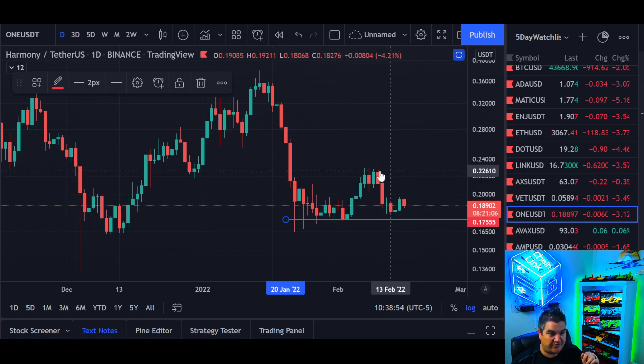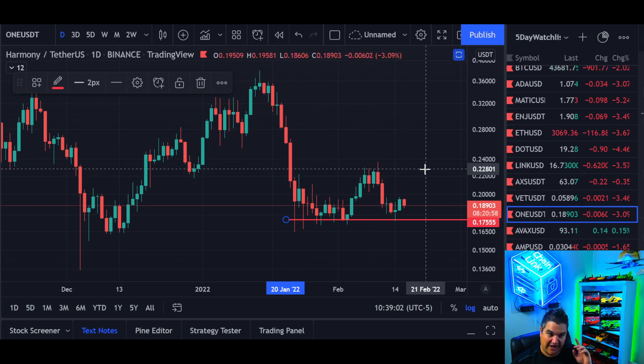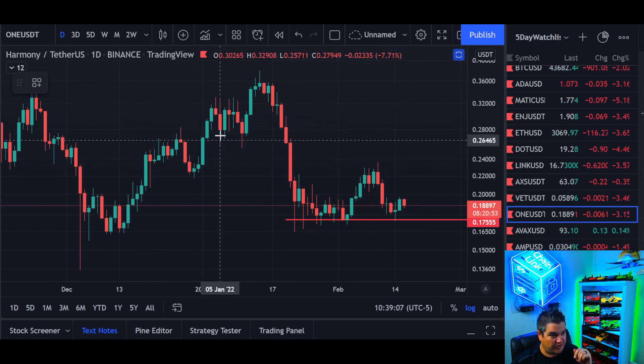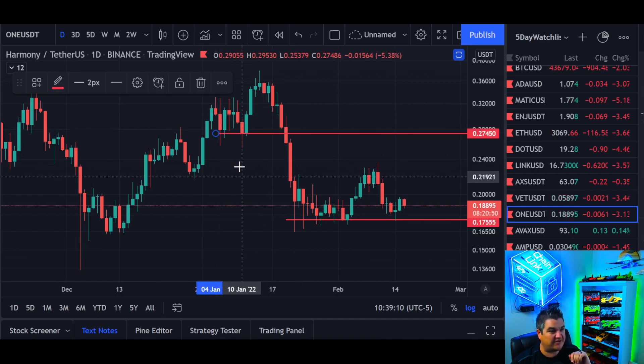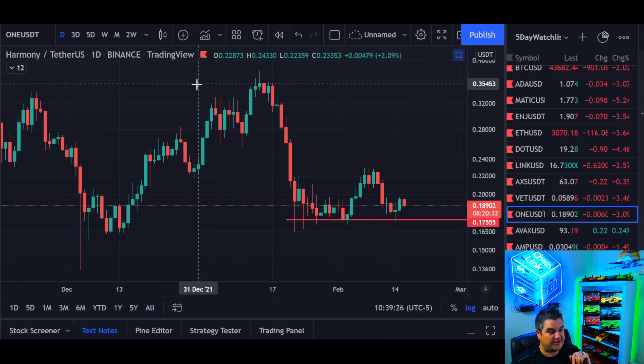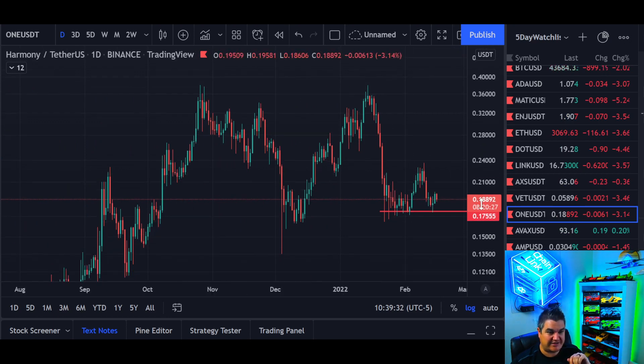As we go up, we want to be looking for closing candles above this level right here — 22, 22 and a half cents, let's call it. If we close above that, your odds greatly increase of going to the next level. Our next resistance level on this daily chart is going to be right up in here — these previous support levels, as previous support will often flip to resistance. On the daily chart, that's where I'd be looking. You can use your Fibonacci retracement extensions, all that good stuff. In a nutshell, Harmony ONE is looking great. I think it'll do excellent again.